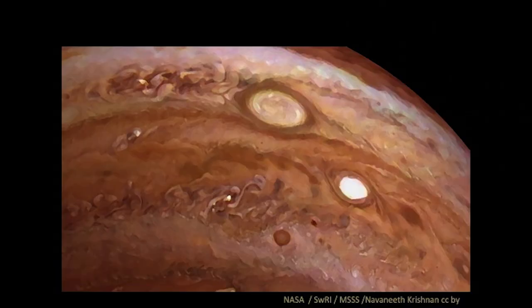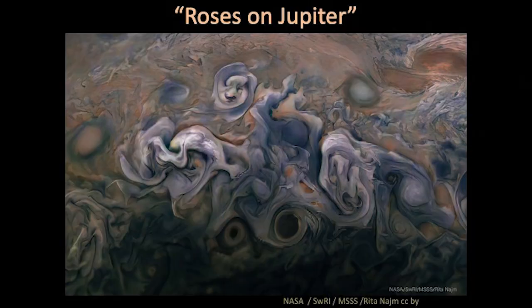We've invited the public to participate to process these images, and one really wonderful aspect is the response that we've gotten from artists. Many artists have uploaded their works where they started with one of our images, or they may have started with one of the already processed images by another artist and put their own spin on it. And these are just amazing — some of these I'd like to hang on my wall, and some of them bring me joy and laughter.